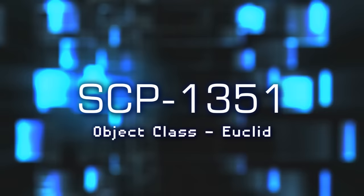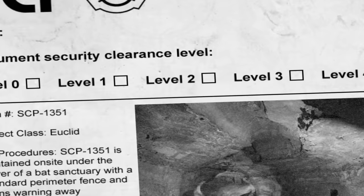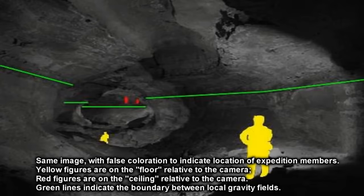SCP-1351, object class Euclid. SCP-1351 is a cave located within Mammoth Cave National Park in Kentucky. Interestingly, this cave in no way follows the rules of gravity, space, nor time, as the warp tunnel beneath the sanctuary of the Earth's surface wraps around itself to form its own gravitational point. Basically, the floor begins to twist and the one rock wall twists alongside it, reassuming positions parallel to its original location.